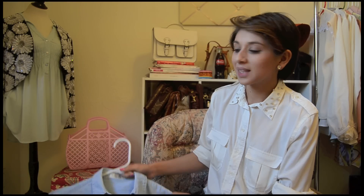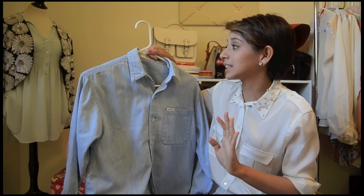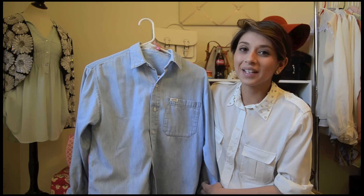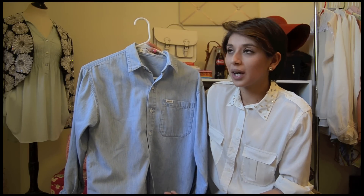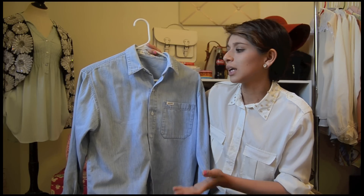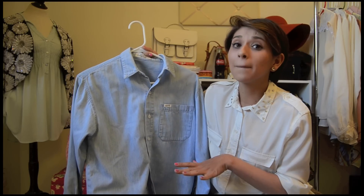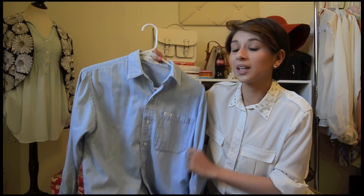The last item I picked up is this Guess by Marciano Petite denim button-down. I'm petite so I just had to pick it up. It was only $2.99 and it is a little bit big, but I thought it was definitely worth it because I can do a DIY, dye it, or do something to it for $2.99. It is such a steal.